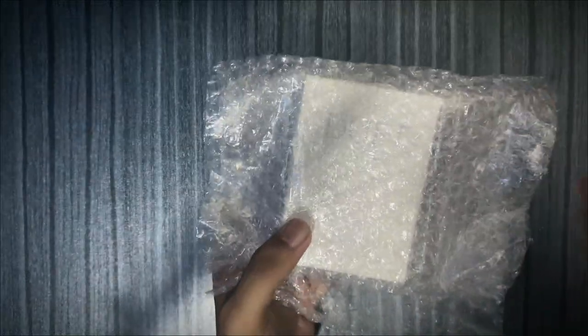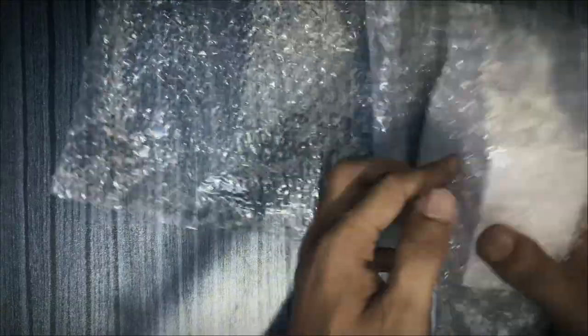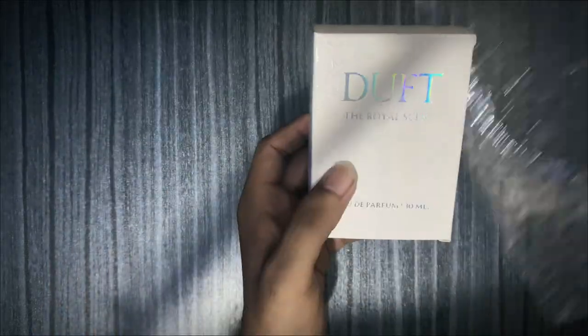Finally, we have a bubble wrap. This is a positive effect, because the product has not been damaged — it has been maintained in three ways.